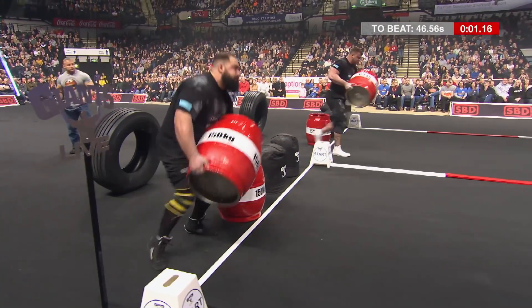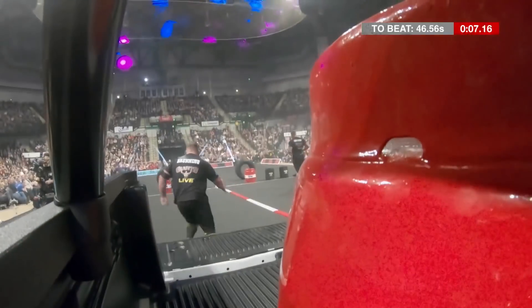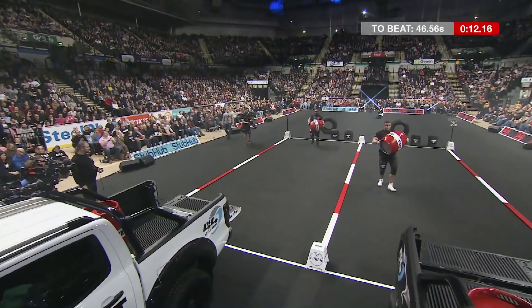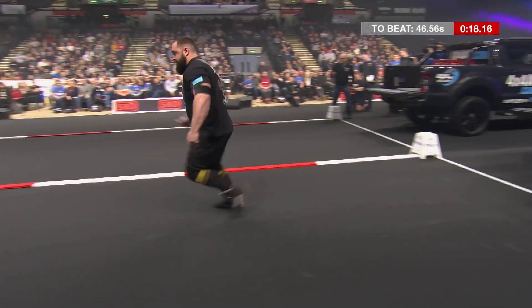And they're off, Colin. 46.56 seconds to beat, set by Luke Stoltman — and no surprise there, Tom Stoltman with that big stride and those big mitts as well, lifting up the objects with ease. Stoltman's height really helping him here as he runs back to collect the sack.